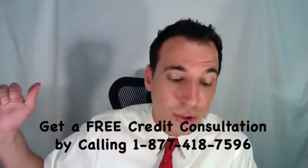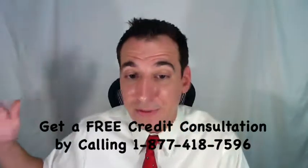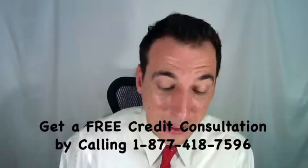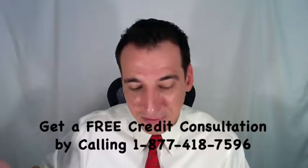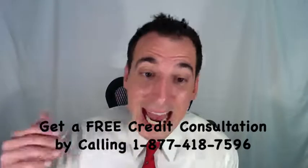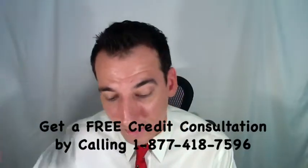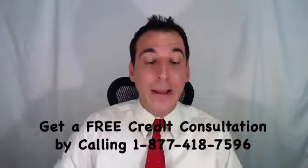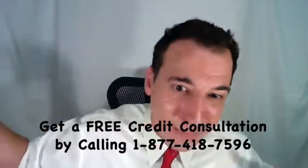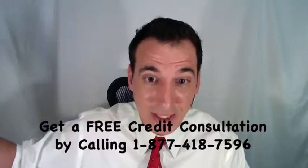Even if you meet these criteria, you don't automatically qualify for a tax lien withdrawal. You'll have to fill out IRS Form 12277, the Application for Withdrawal of Notice of Federal Tax Lien. We've got a link to that at our website, and you can also find it at the IRS website.